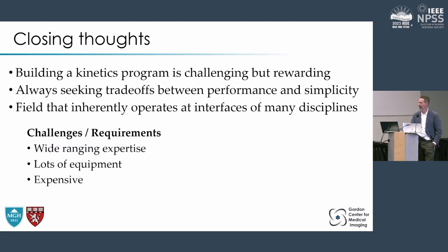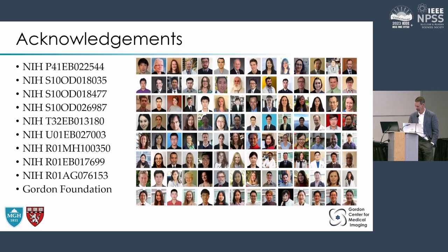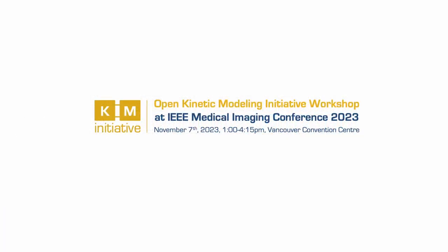To wrap up: building a kinetics program has been challenging but rewarding. We're always seeking trade-offs — what works experimentally in science and what works in real life. This field operates at the interface of many disciplines, requiring diverse expertise, lots of equipment, and expensive studies. That brings great opportunities — always something to learn, potential collaborations that are spectacular, and science we couldn't do in isolation. We gratefully acknowledge our funding from the NIH, the Gordon Foundation, and our many collaborators over the years.